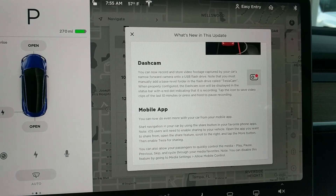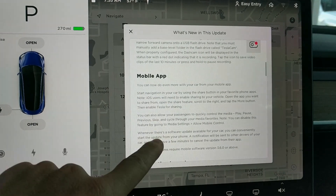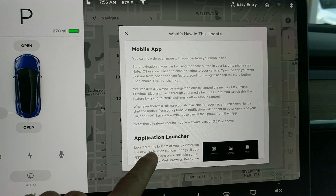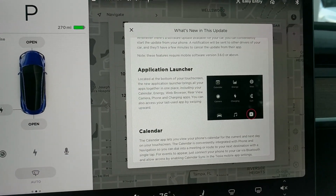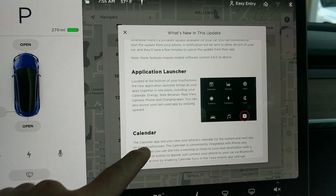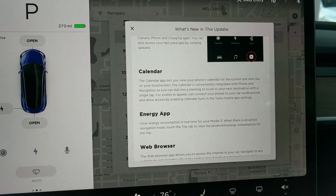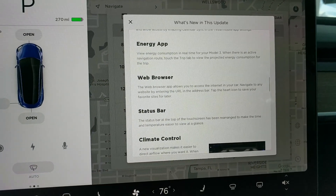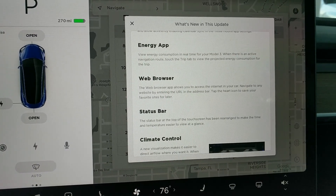Narrow forward camera on the USB drive, mobile app means I can do my updates from there. The application launcher has changed a bit, which is pretty cool. We've also got the calendar app, energy consumption in real time, and a web browser — all in there.